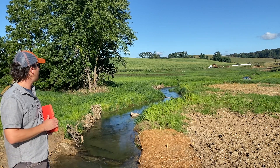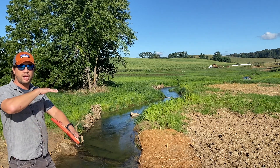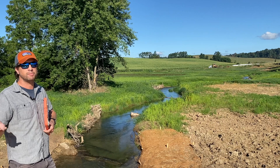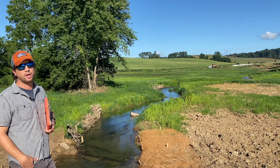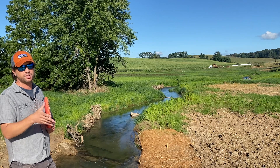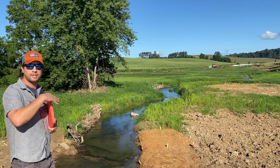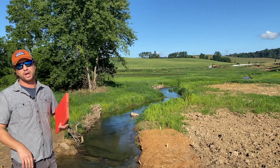We've also created some lunker structure, some overhanging cover to mimic those undercut banks in the good areas of the stream that anglers know fish well. We're trying to take the spots and features that we know produce good habitat and emulate that in other parts of the stream while narrowing up the channel.